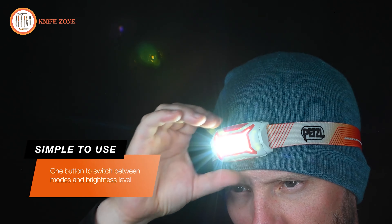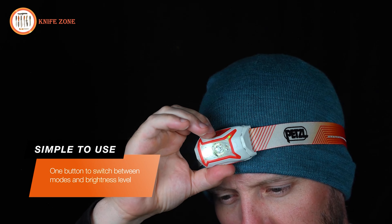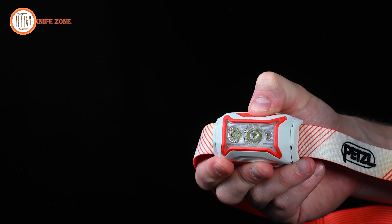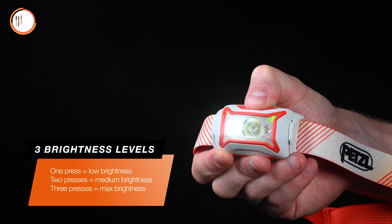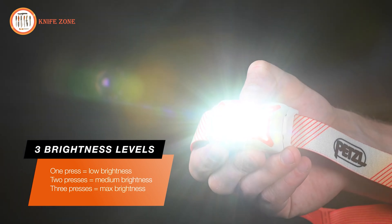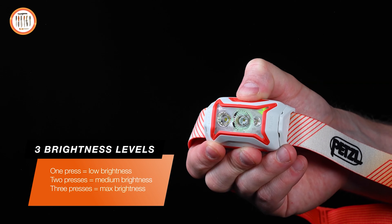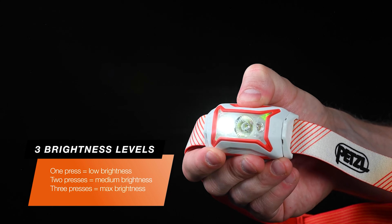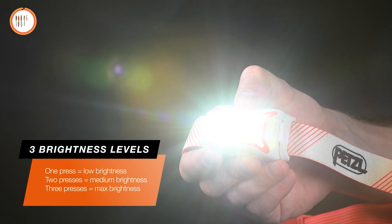With the batteries installed, you can turn the lamp on, cycle through three brightness levels, and switch between white and red light modes easily with one button. One press turns on the lowest brightness level, two presses turn on the middle brightness level, and three presses turn on the brightest level. To turn off the headlamp, press the button once if the lamp has been on for five seconds or more; otherwise, you must cycle through all three levels before it turns off.